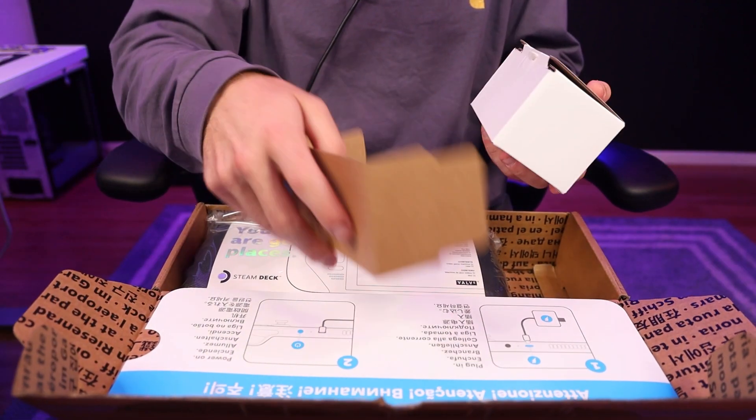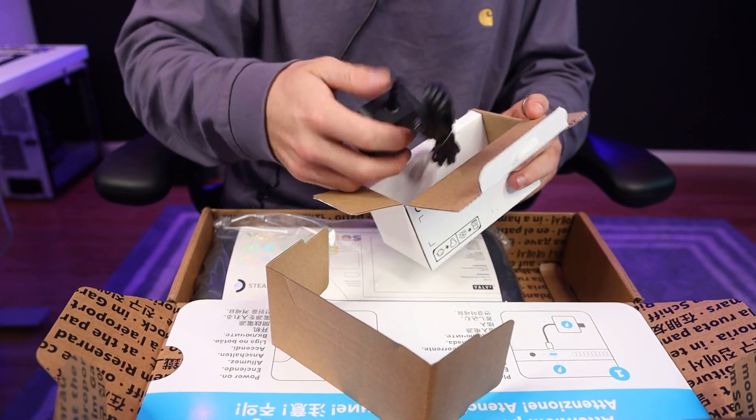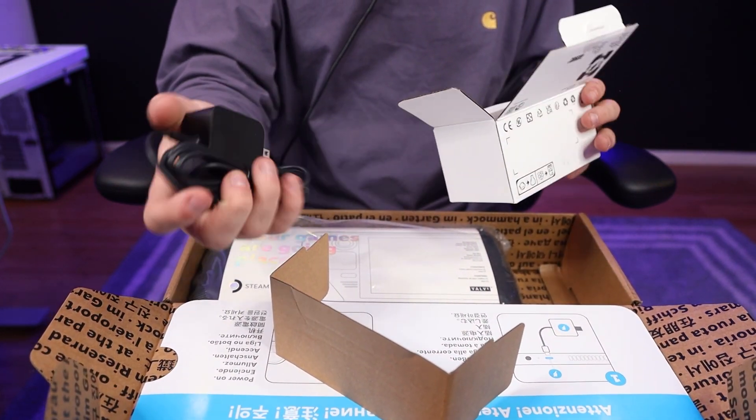And then here, I'm assuming these are charging cables or whatever cables come with the Steam Deck itself. It looks like we have the charging cable, which is the only cable it comes with, which is nice.